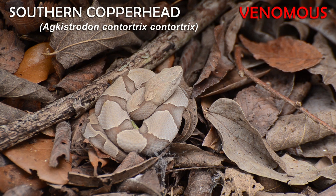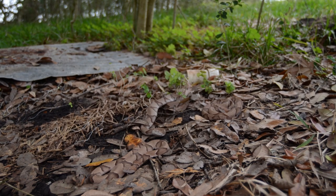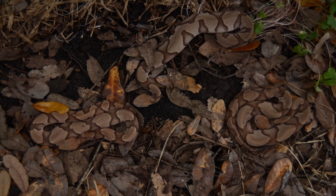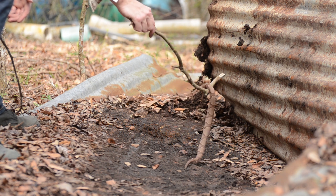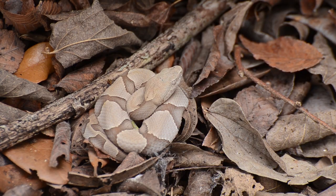Southern copperheads are common pit vipers over much of the southeastern United States. They're practically invisible when lined in dry leaves and often go unnoticed, one of the reasons they adapt so well to human presence. Adults are usually two, two and a half feet long, sometimes three, and juveniles look very similar.